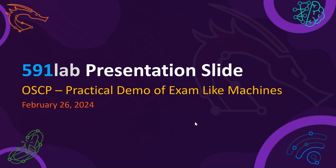There have been two more videos that we have presented previously on our YouTube channel. If you have not already, please go ahead and watch those as well, and make sure to subscribe to our channel. The previous two videos were more focused on the general guidelines, what to expect in the OSCP exam, and how 591 Lab can help you achieve success in an accelerated manner.